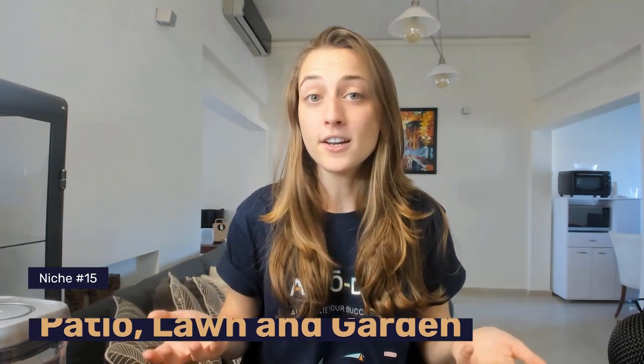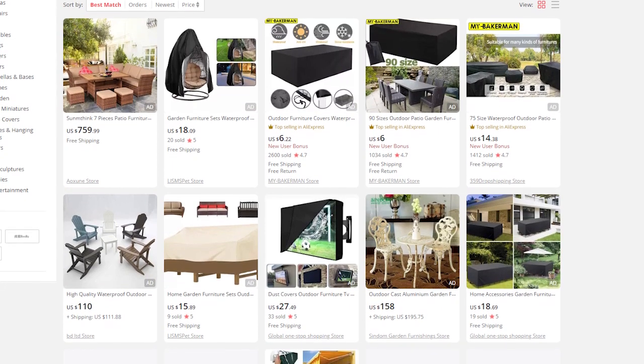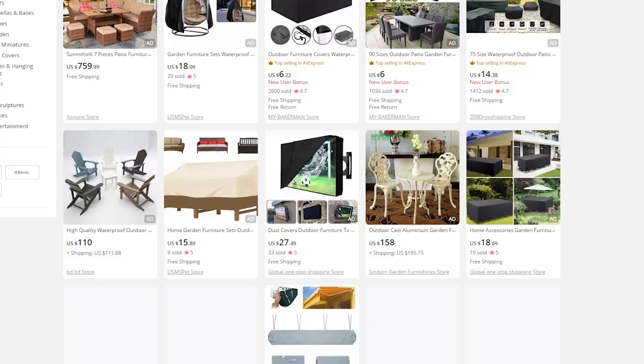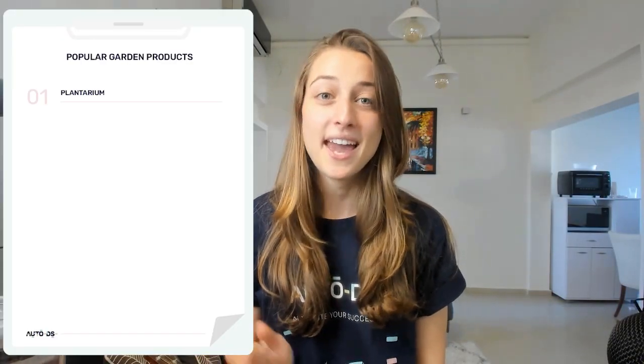Our 15th niche is patio, lawn, and gardening products. Besides spending more time inside homes, people have also been spending more time in their gardens, and as a result, the demand for garden accessories and outdoor furniture has increased. Two particular products that we suggest you explore are plant terrariums and colorful pathway solar lights.